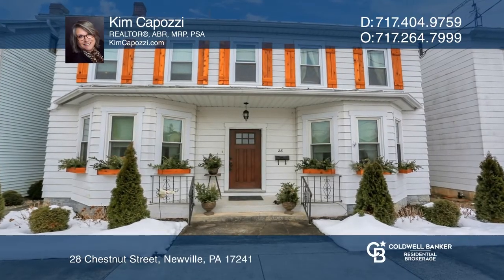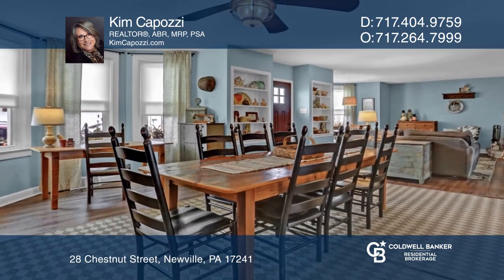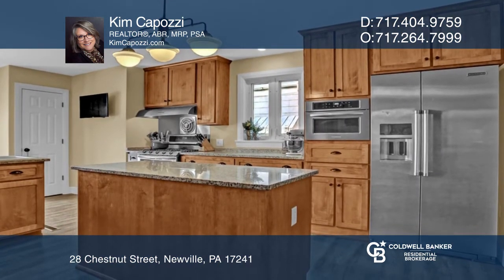This 1870s gem has been remodeled top to bottom. Enjoy the corner fireplace in the front living and dining room and the remodeled kitchen. The family room could easily be a bedroom with an attached half bath.